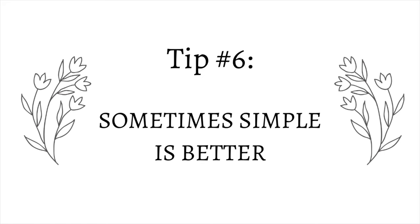Tip number six is that sometimes simple is better. We try so hard to add in so many different props, angles, and styles, but sometimes a simple photo looks so much better. I've seen really nice professional-looking candle photos where it's just the candle, or a candle with a single plant next to it, and it looks so much better than throwing in too many props. Play around during your photo shoot, but remember — dialing it back can really bring out your candle and make the photo look even better.